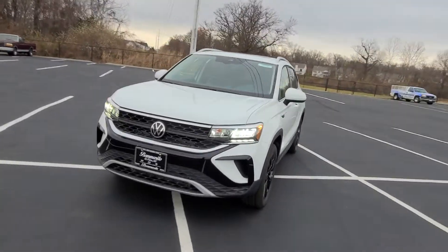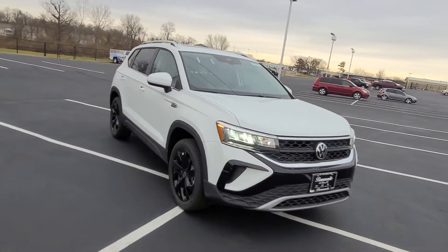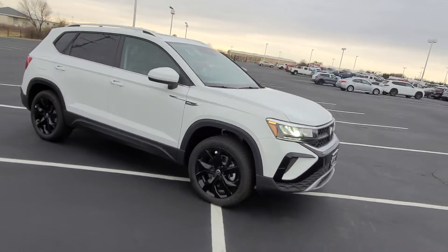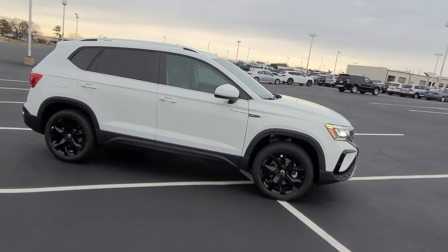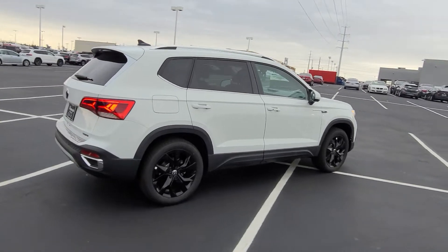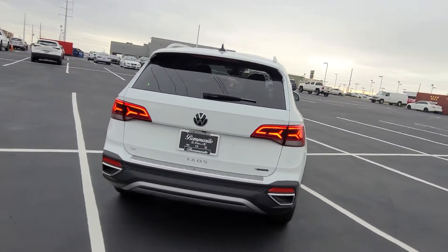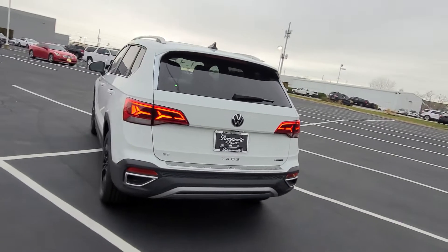Features include a panoramic sunroof, power door locks, keyless entry on two doors, remote start, lane assist, adaptive cruise control, autonomous emergency braking, and rear cross-traffic alert along with emergency assist, LED taillights, LED turn signals, and LED reverse lights.